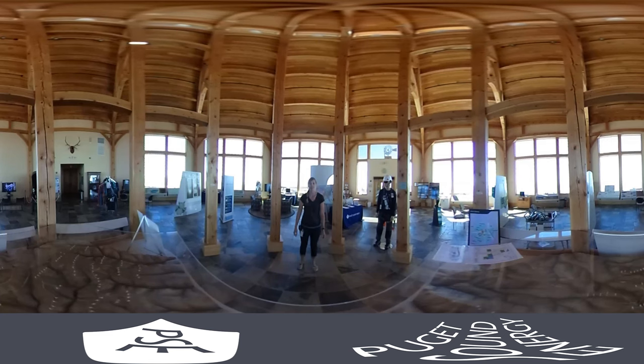Hi, I'm Andrea Nesbitt and you're at Puget Sound Energy's Wild Horse Renewable Energy Center in Ellensburg, Washington. We have this visitor center that opened up in 2007. We're open from 9 to 5:30, April 1st through November 15th, and you can come out and explore our displays and hike on our trails.